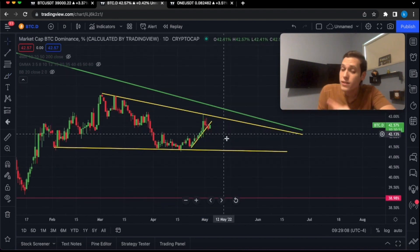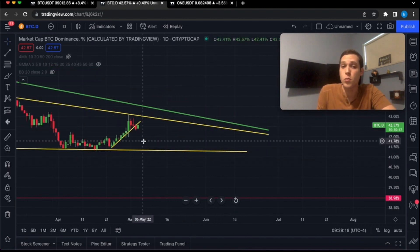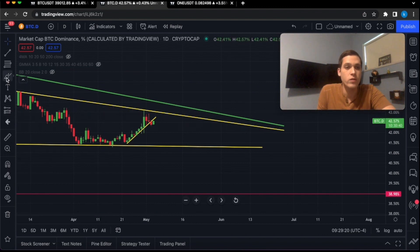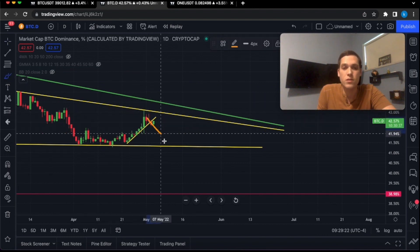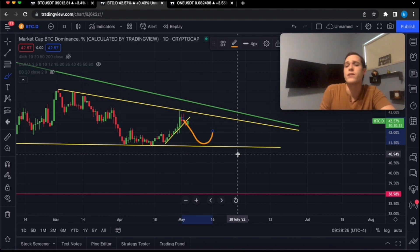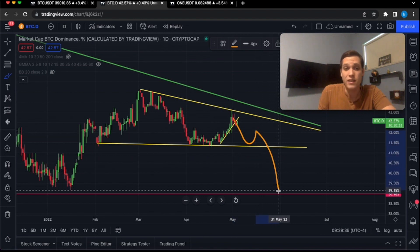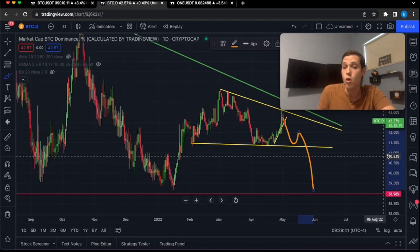Just recently, the Bitcoin dominance may have gone below this immediate support trend line, and in that case we could see BTC.D go lower to this previous level of support, which could lead altcoins to begin to recover. If BTC.D breaks this yellow support line and retargets this previous low at around 39%, we are going to have another mini altcoin season.